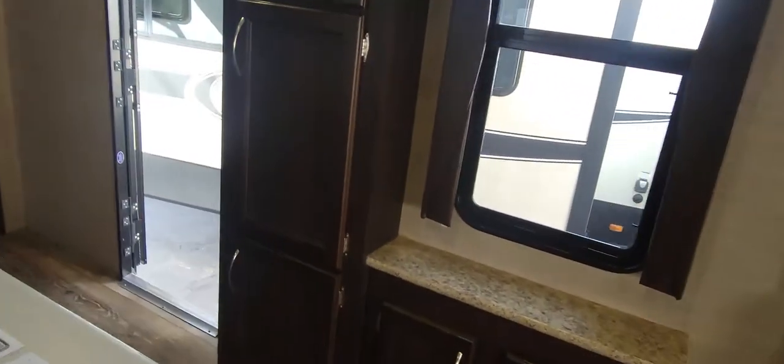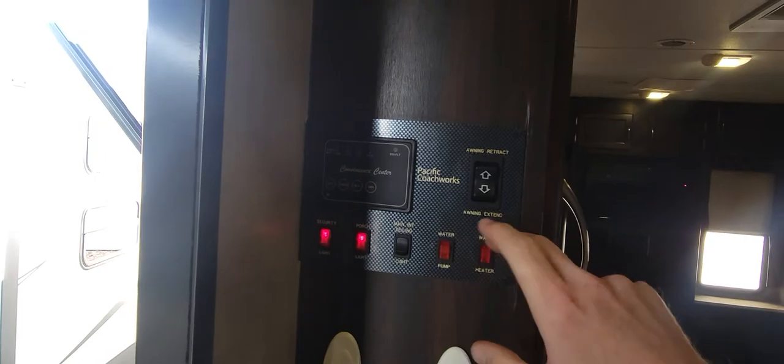Right when you walk in to the left, you have a little bit of storage — not too deep by any means, but a decent amount. To the left of that is your main control panel: lights, awning, level testers, slide controls, and more lights up top.